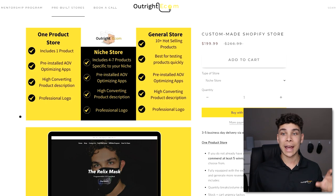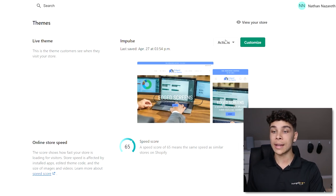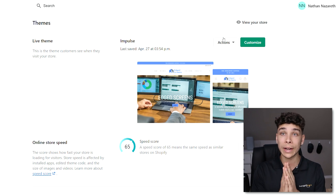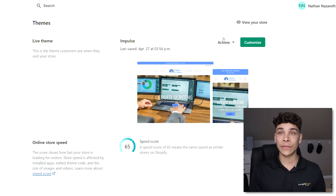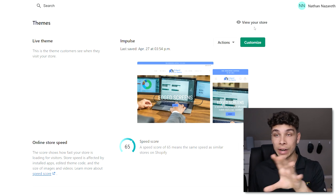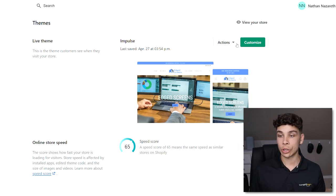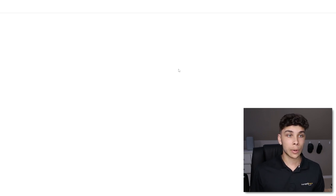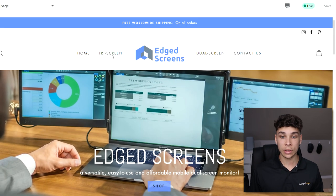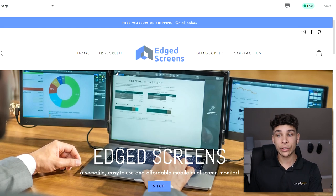I won't go too in-depth with store design here because two weeks ago I released a video on how I build my high-converting sites in under 20 minutes — that link will be down below. But I'll quickly go through a few key points. Looking at the Impulse theme customizer — I have a menu set up with Home, Tri Screen, Dual Screen, and Contact Us. For a one-product store it would just be one product page.